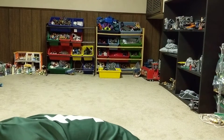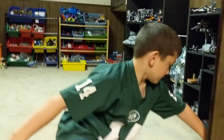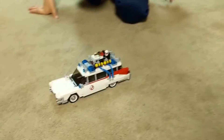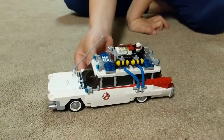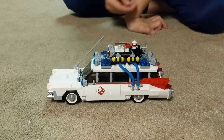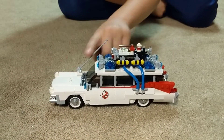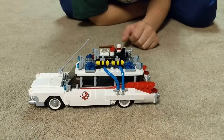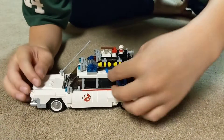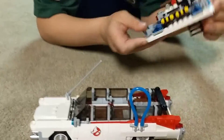Where's the big, important part of this thing? That would be Ecto-1! Here's the antenna, and the roof could come off if you take that out.